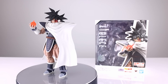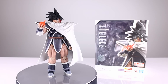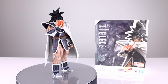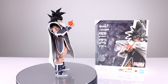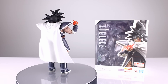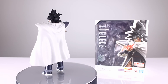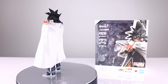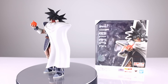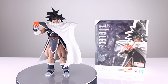Coming in at number eight, we have the SH Figuarts Turtles. It does have its drawbacks — the number one drawback is basically just the shoulder pads, and the knees are discolored — but otherwise this is one of my personal favorite releases from SH Figuarts. It has some cool accessories in the cloak and the fruit, and it has a really nice finish to it. Very appealing on the shelf. Those two issues do hold it back, but it's one of their better ones.